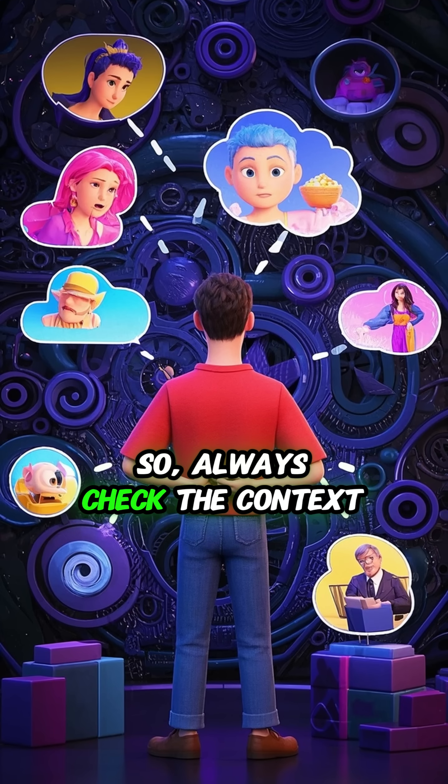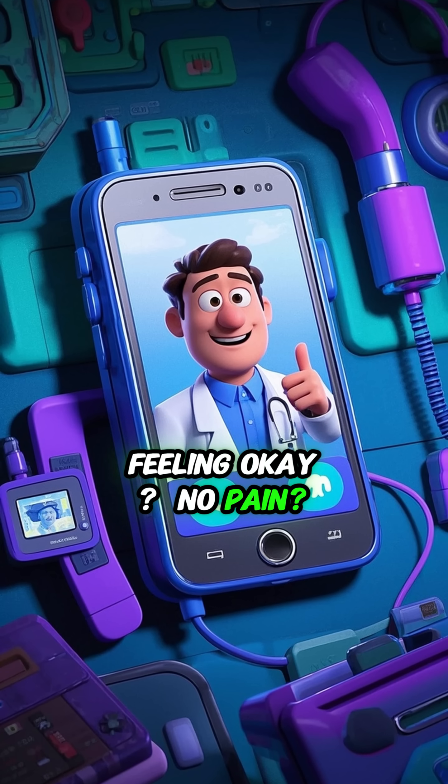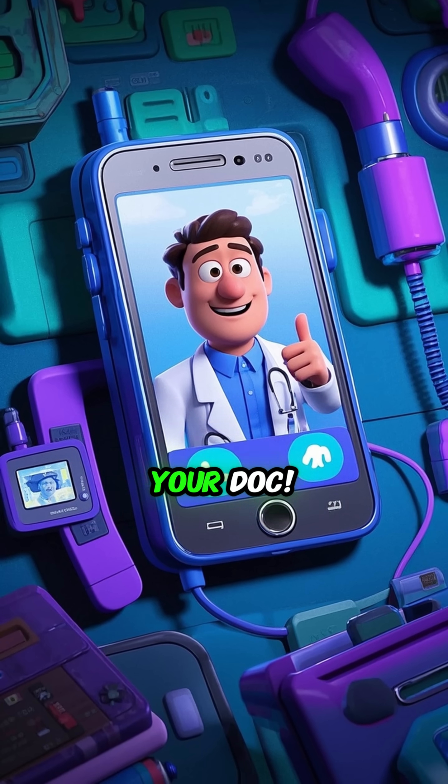So always check the context. Are you on iron pills? Feeling okay? No pain? You're probably good. But if in doubt, call your doc.